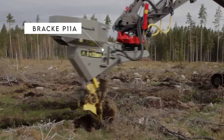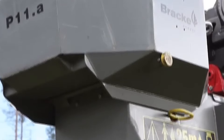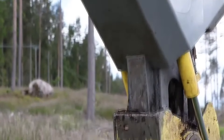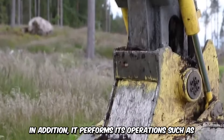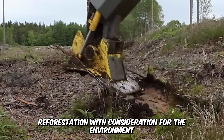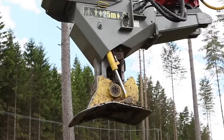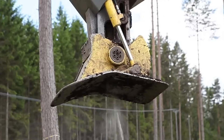The Brachy P11-A takes on the task of conducting full regeneration work, ranging from scarification to the extensive planting process using only a single machine. It performs its operations such as reforestation with consideration for the environment. It utilizes communication technology that keeps track of planted seedlings and working hours. The P11 prepares and seeds the soil, ensuring maximum productivity.